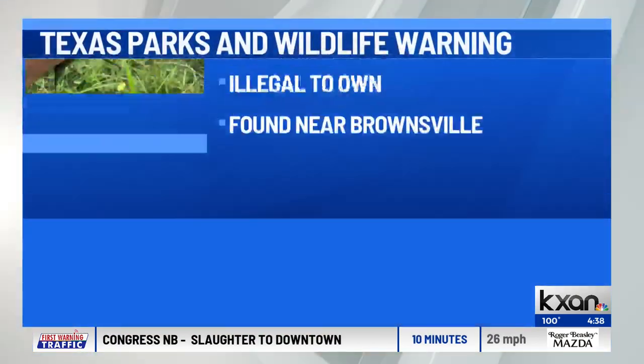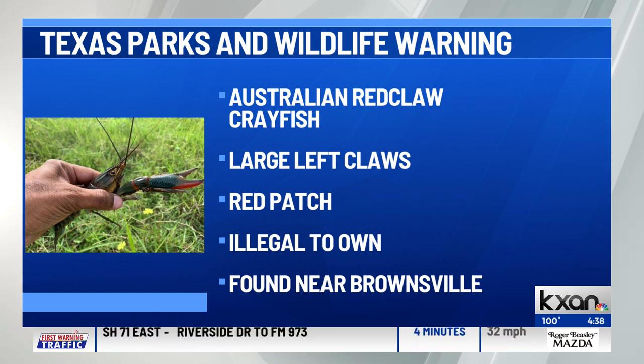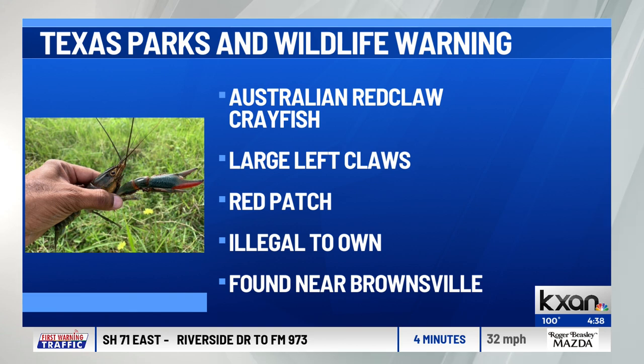Back here at home, the Texas Parks and Wildlife Department is warning Texans about an invasive crayfish from Australia. The department says researchers recently found the first known introduction of the invasive Australian red claw crayfish in Texas. To give us a little more insight about the species, aquatic biologist Arches Grubb with Texas Parks and Wildlife joins us this afternoon.